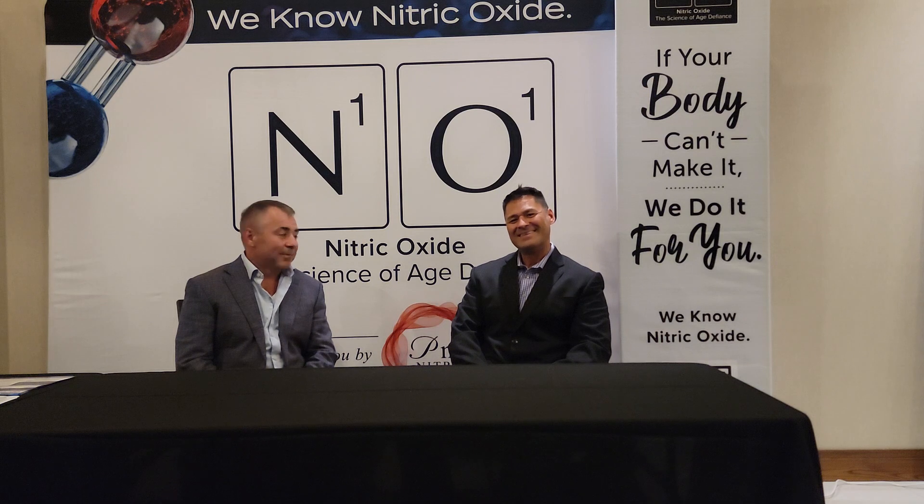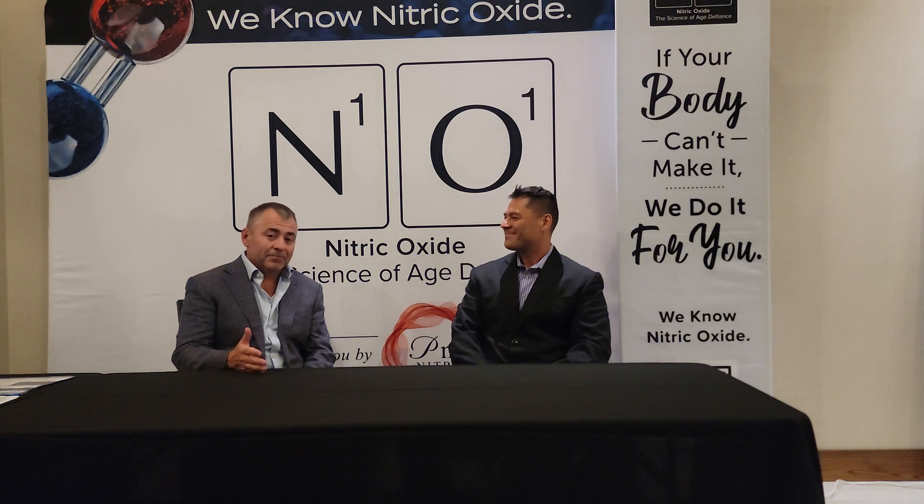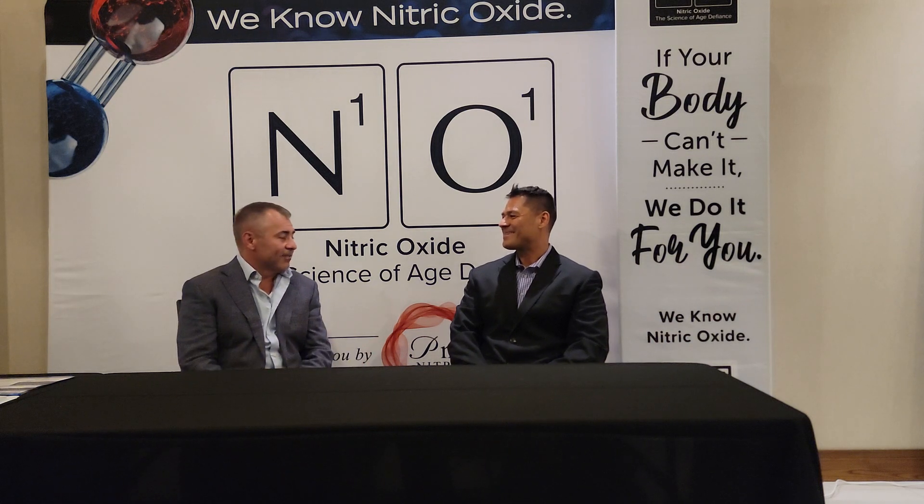It's the most important molecule produced in the human body. It's a gas, it signals, it's what's responsible for regulation of blood flow. In fact, it's what's responsible for tissue oxygenation, the delivery of oxygen to every organ, tissue, and cell in the body. So without it, our body cannot function.